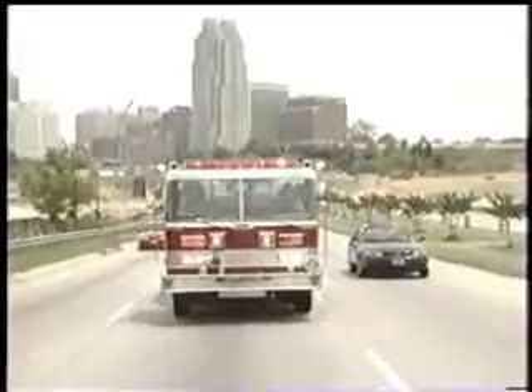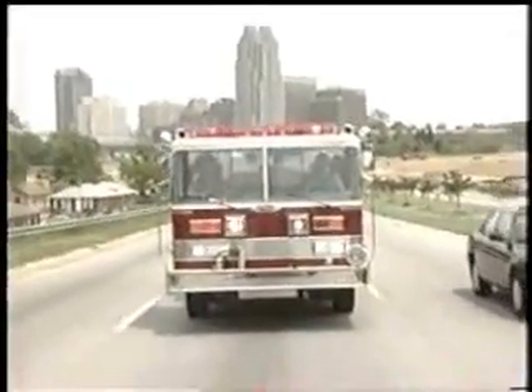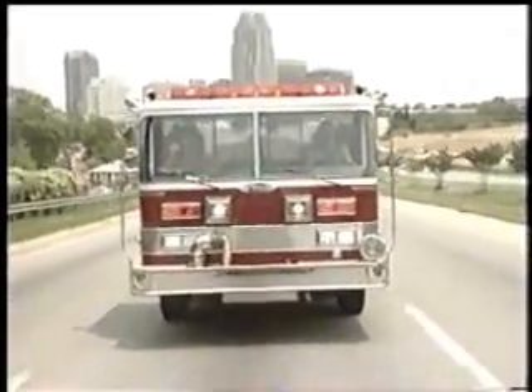Not all technological advances in firefighting have to be expensive or high-tech. Since 1987, U.S. firefighters have been using a simple, cheap weapon which can prevent both flashovers and backdraft. It's a radical technique that appears to be contrary to common sense.